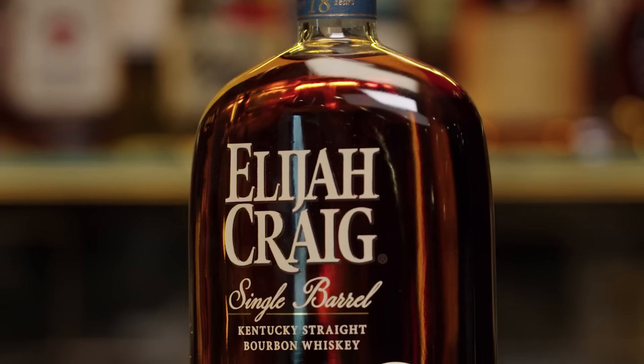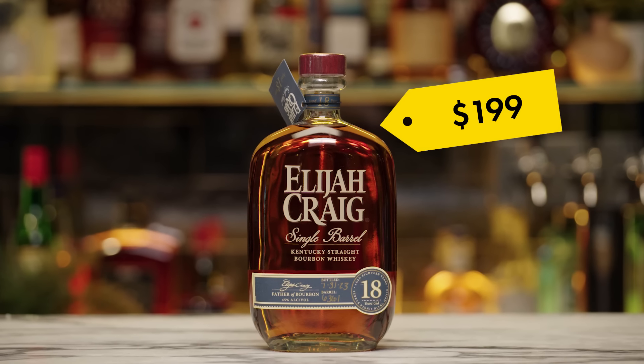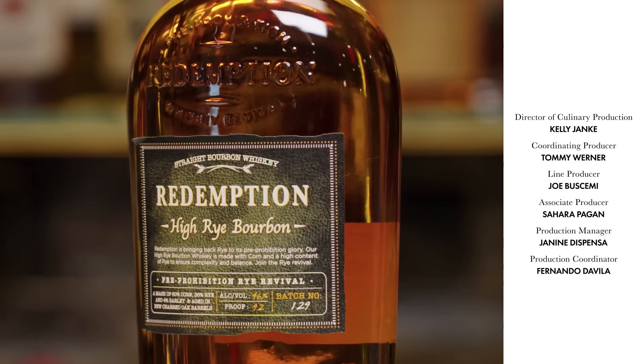Elijah Craig has always been known for over-delivering. At 18 years and $199, that's a fair price, if not undervalued. The things that you're getting from this whiskey — some people would pay three times the amount. There's so much more whiskey north of this that it would make your head spin. At $199, I think that's a fair price. The word bourbon is a category that we know, but within that there are subcategories and styles and many different things that will really help you become more of an expert in your own taste.